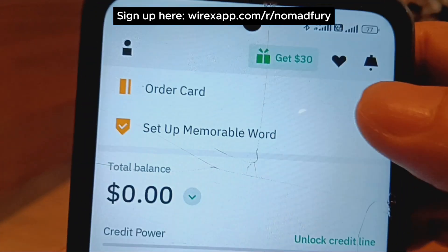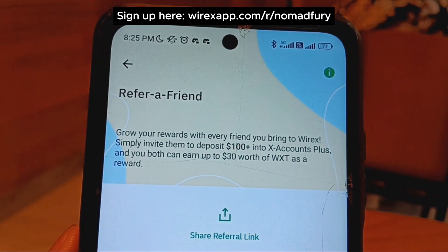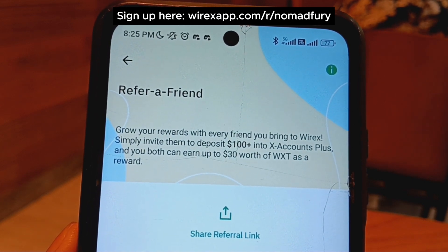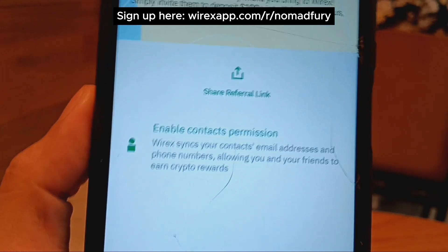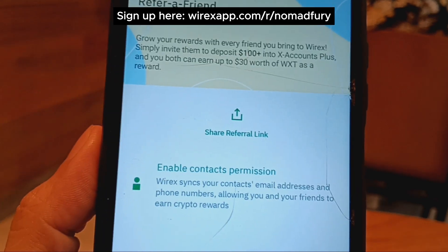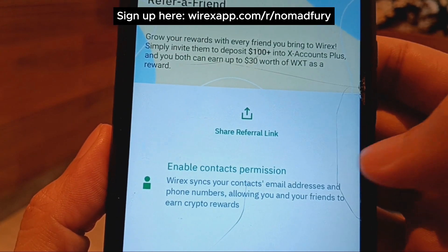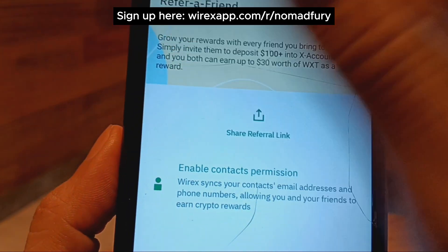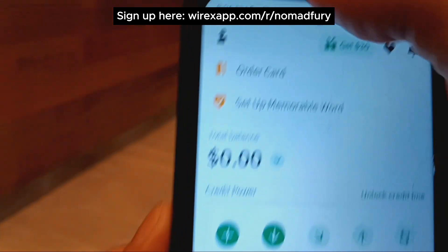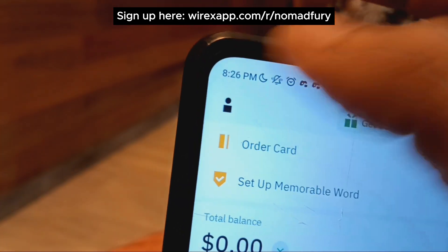They also have a referral promo — you get $30 USD for every friend you invite. When your friend deposits $100 USD into an X account Plus, both of you earn $30 USD worth of WXT as a reward. If you want to sign up, you can use the referral link in the video description.